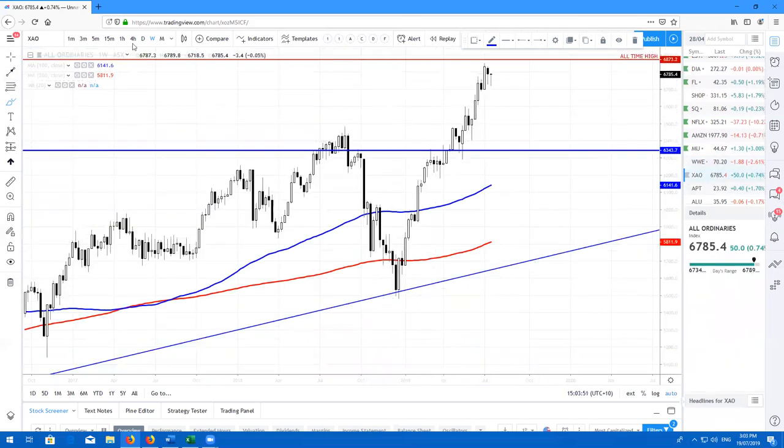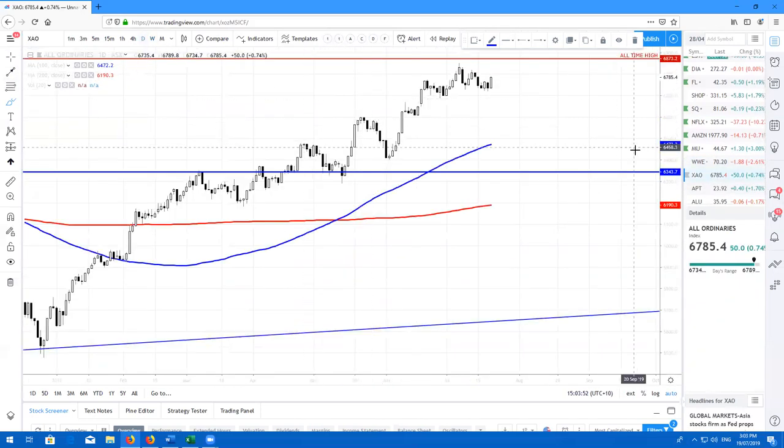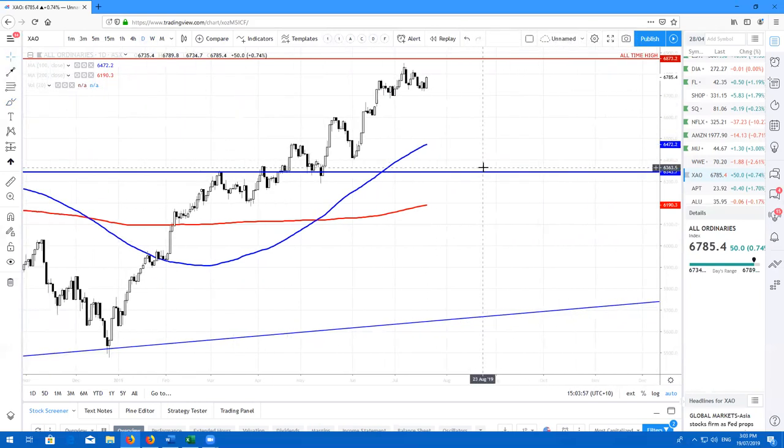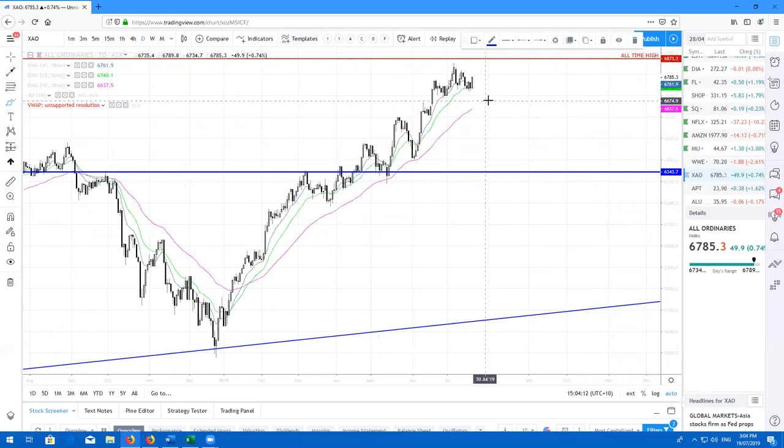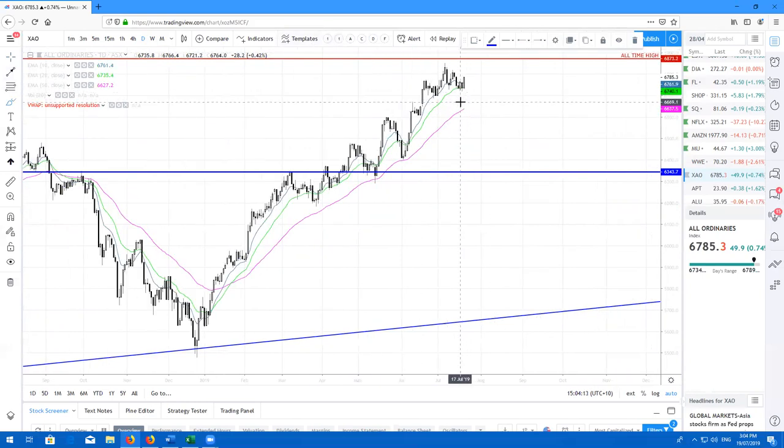Here's the All Ords — what a beautiful bullish day today it was. I did expect this choppiness to occur. I am hoping for this to continue into new all-time highs. Just be bullish, buy the dips. If you look at the short-term moving averages, we did come down to the 20 as expected. Be bullish on the All Ords.